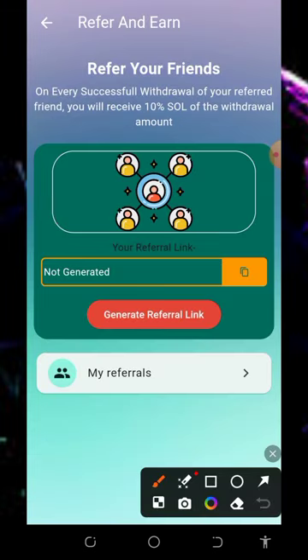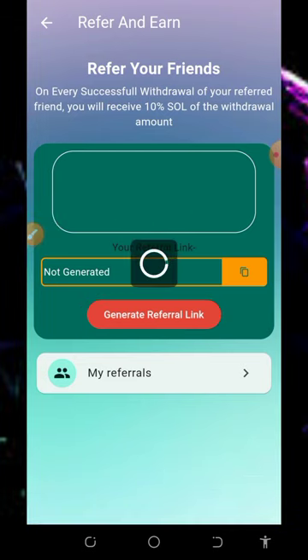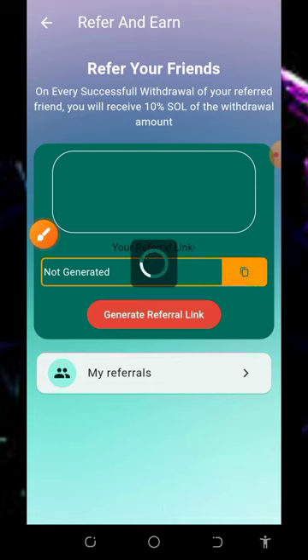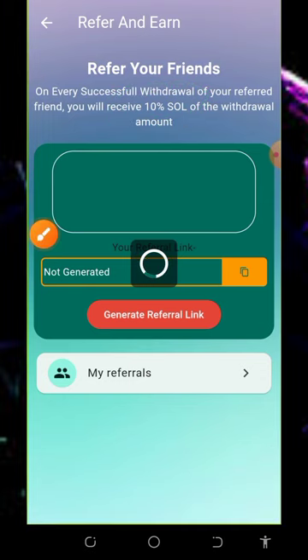Tap on the 'Refer Friends' button at the bottom of the screen. Tap on the referral link to generate your own personal link. Copy it by tapping the copy button, then share it to your friends on social media like Facebook, Instagram, WhatsApp, TikTok and so on. You're going to earn up to 10% of whatever they claim from this application.